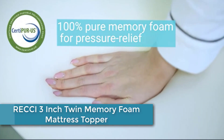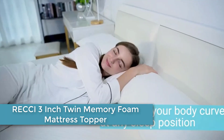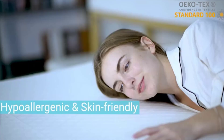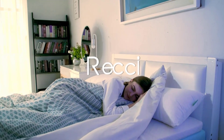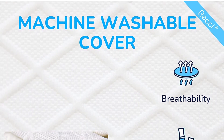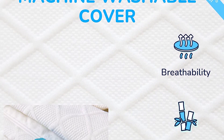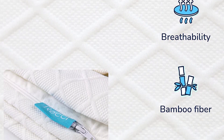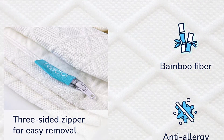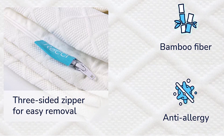Starting at number 5: RECCI 3-Inch Twin Memory Foam Mattress Topper. RECCI 3-Inch Memory Foam Mattress Topper uses 100% pure memory foam for better performance in softness and support, and you can enjoy a cloud-like sleep and get enough support at the same time. The foam mattress topper naturally contours to your body and helps lower your head, neck, shoulders, back, and hip pain. You will get a well-rested sleep at night and an energetic morning.